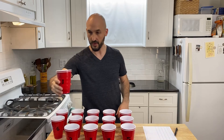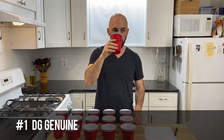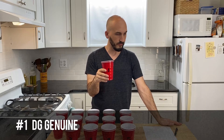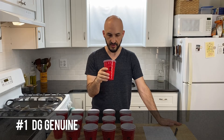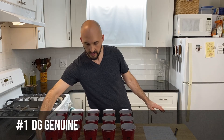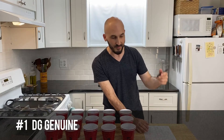Cup number one. It's kind of thick, syrupy. Pleasantly sweet. Very little gingeriness. A little bit of a chemical taste. It's light, it's drinkable, not that bad. It's getting better as I think about it.